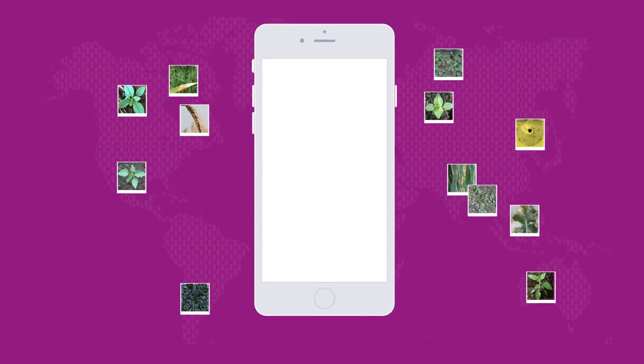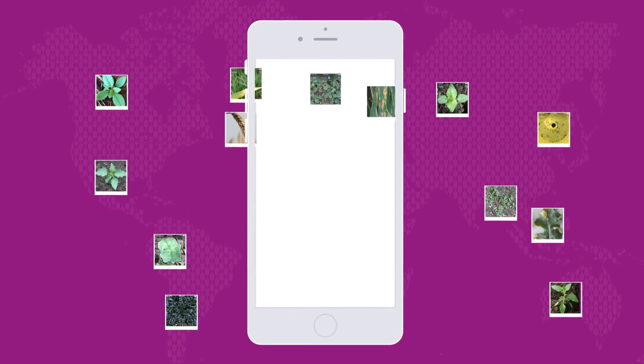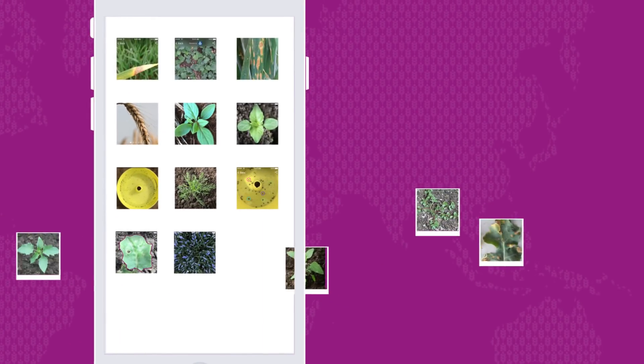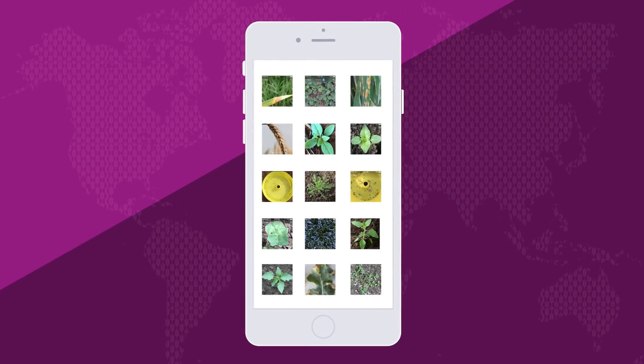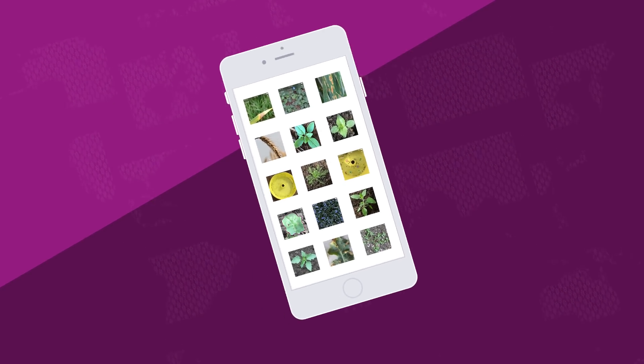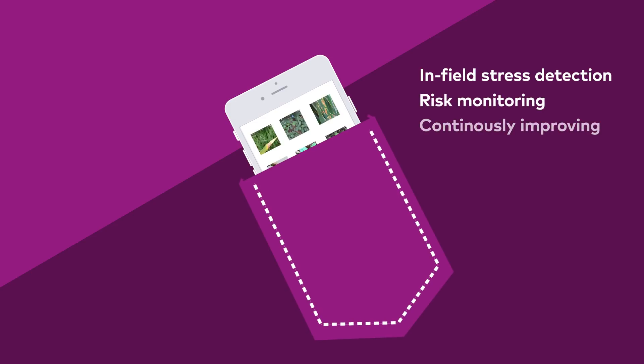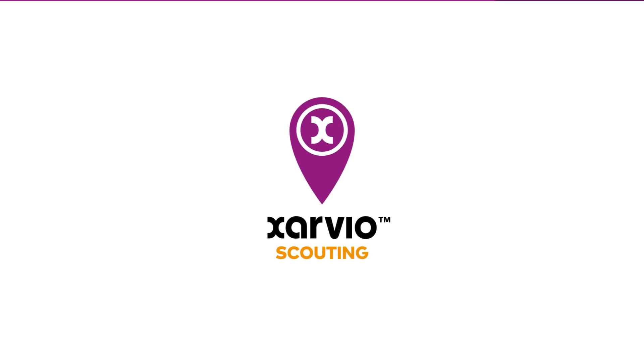Thanks to the pictures from you and all the other users worldwide, Xarvio Scouting is learning and continuously improving. It's getting better and better the more it is used. So, infield stress detection and monitoring could hardly be easier, faster and more convenient. Xarvio Scouting — the assistant in your pocket.